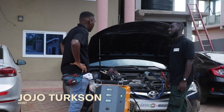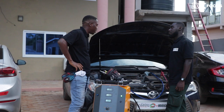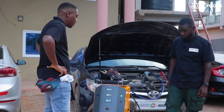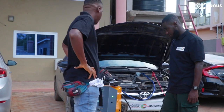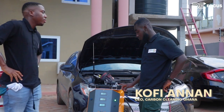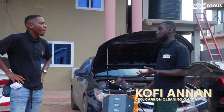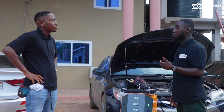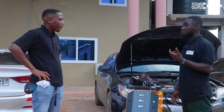We hear so much about Carbon Cleaning Ghana. We'd like you to take us through what your company does. Carbon Cleaning Ghana basically — our entire operation is to take out carbon buildup from engines — all types of engines: diesel, petrol, hybrid, and gas engines.